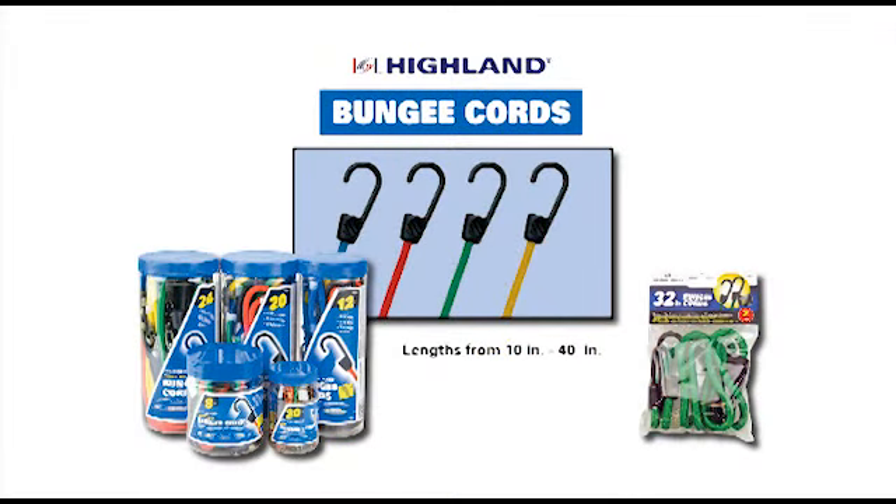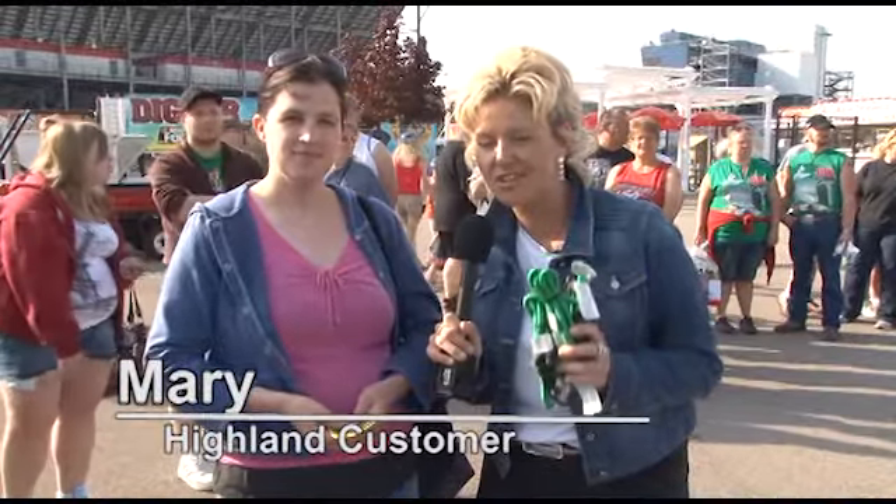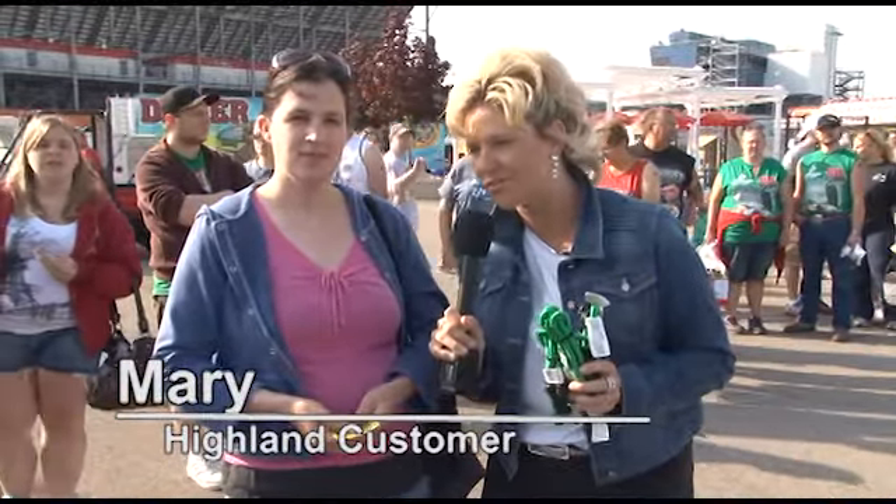No matter what you are transporting, Hyland has a tie down to keep your cargo safe and secure. Let's see why people trust Hyland bungee cords. We're here with Mary today, who uses Hyland bungee cords, and she's going to talk about what she uses them for.